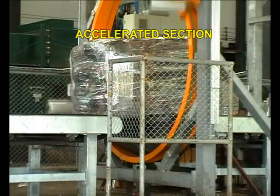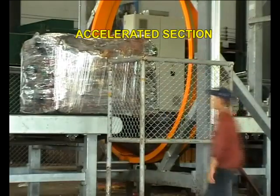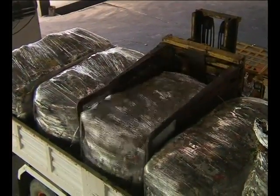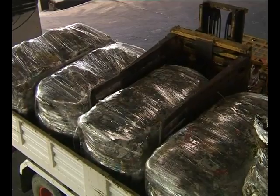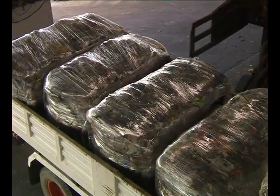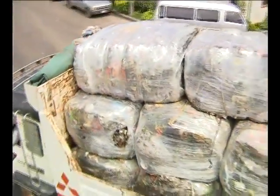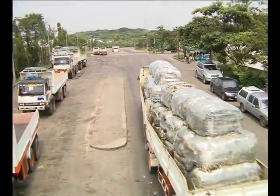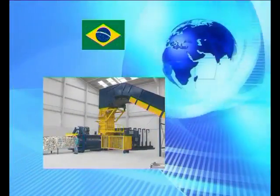Mac Press exports facilities to more than 35 countries worldwide, and its project portfolio contains over 1,000 plants produced by the company in its 40 years in the business, making Mac the only manufacturer in the world today who can supply turnkey facilities to solve the problem of waste. Mac Press has been synonymous with experience and innovation for over 40 years.